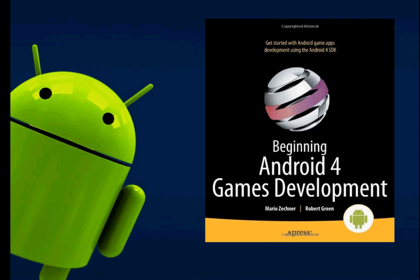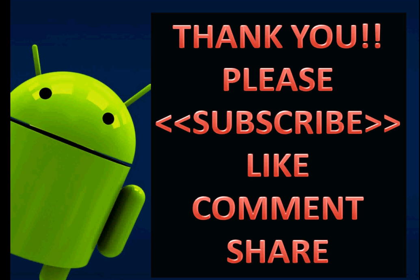That was our list and I hope you enjoyed the video. Go grab an Android book and start learning right now. I hope it helped — please subscribe and check out my other videos. Thank you very much.